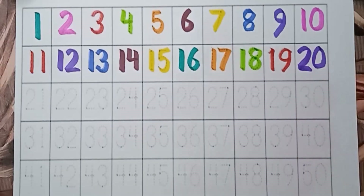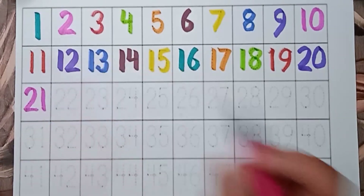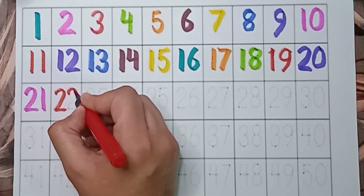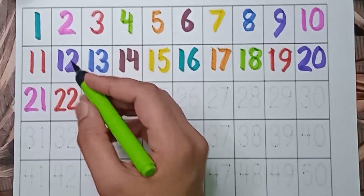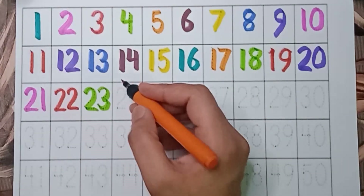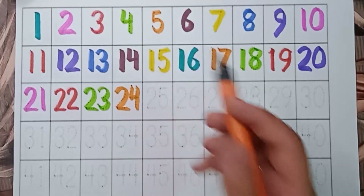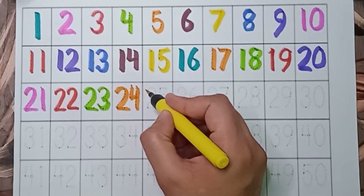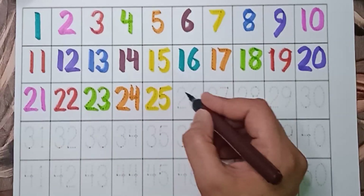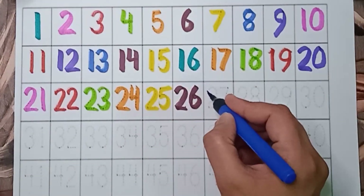Violet color — 20. 20. Pink color — 21. 21. Red color — 22. 22. Green color — 23. 23. Orange color — 24. 24. Yellow color — 25.